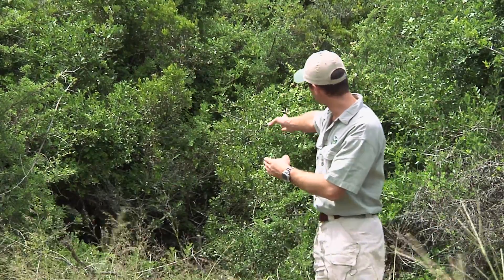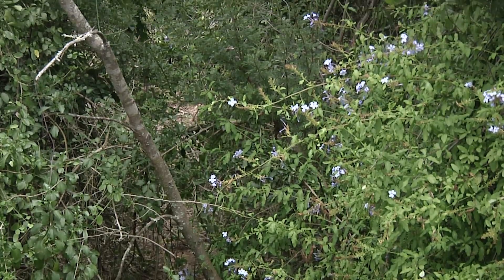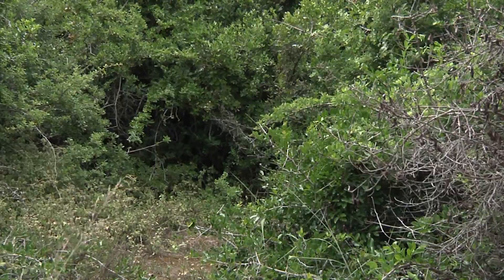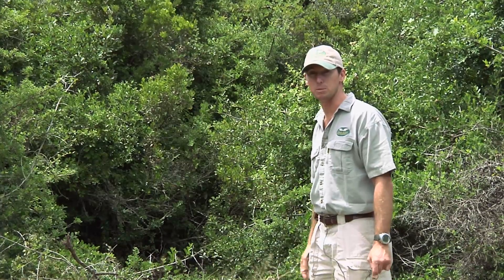So they are regenerating the bush really well. Also, this pathway that they have developed behind me here is now going to allow other animals to move through — for example, buffalo, black rhino, kudu, bushbuck. The animals that like to venture through the bush to find new foliage; it is now possible for them to do that because the elephants have opened it up nicely.